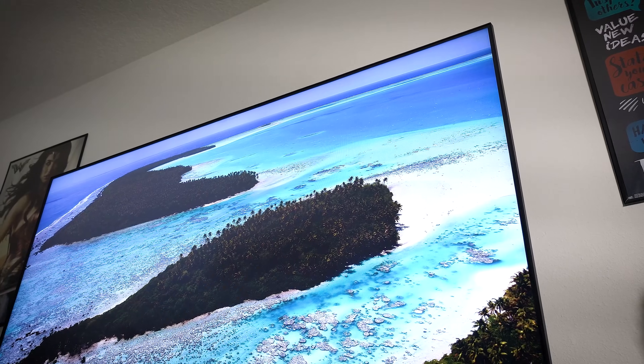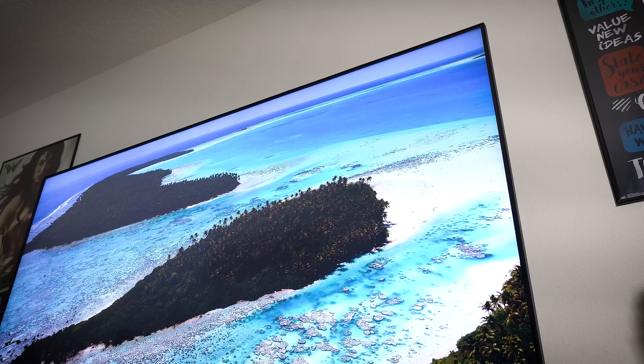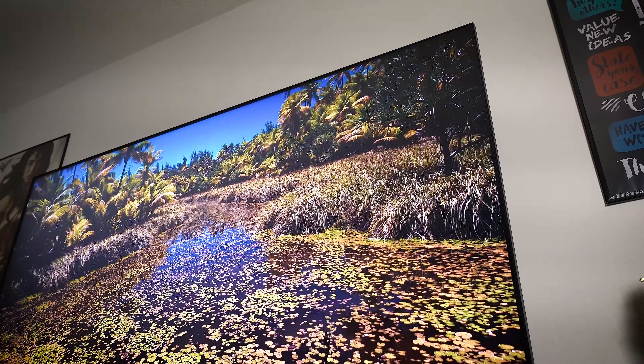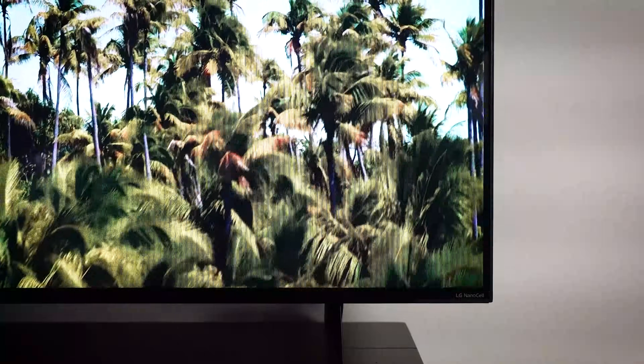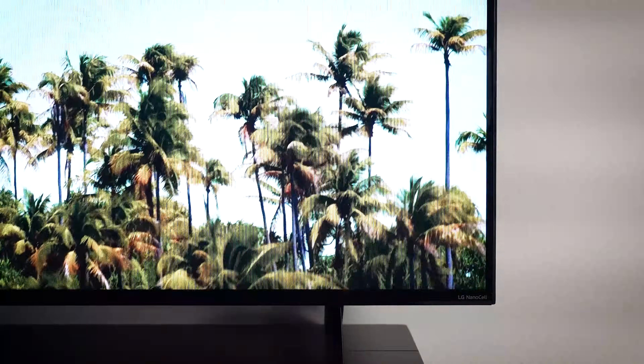When it comes to TV technology, a lot can be confusing. This goes for really any screen technology, actually. LCD, plasma, AMOLED, OLED — they're all designed and tweaked differently in search of the most uncompromising picture. And today, a relatively new technology has made its way to the forefront in LG's NanoCell TV lineup.